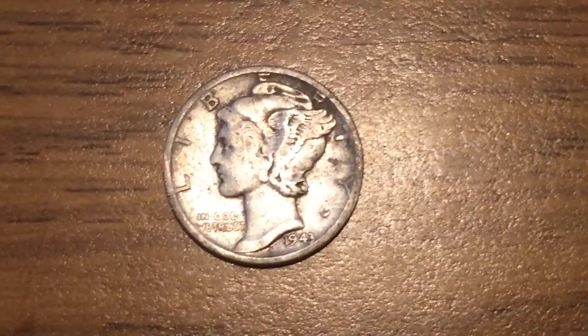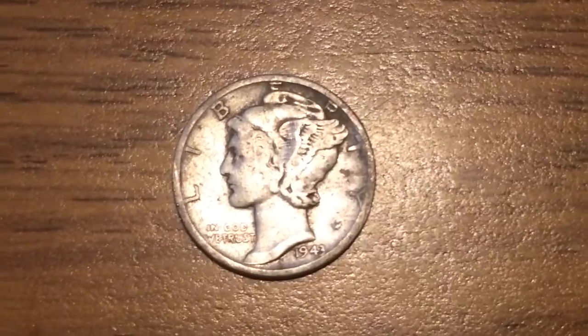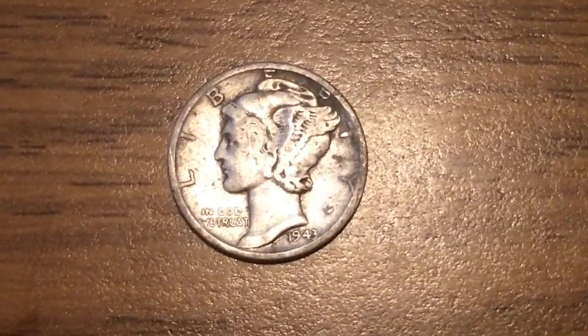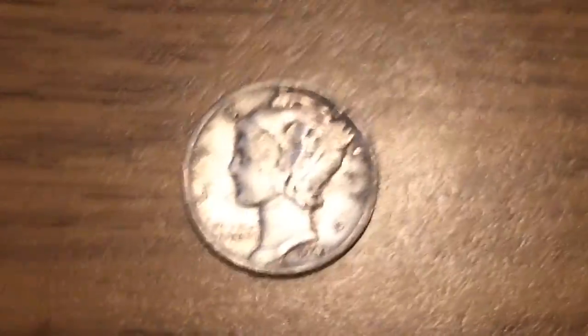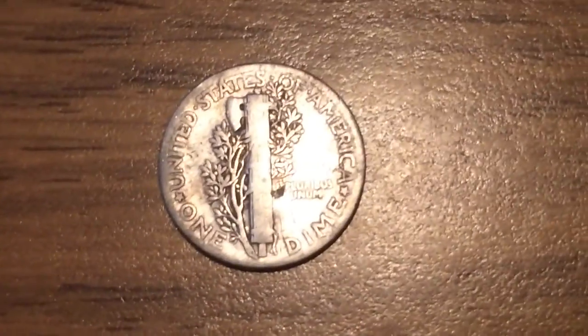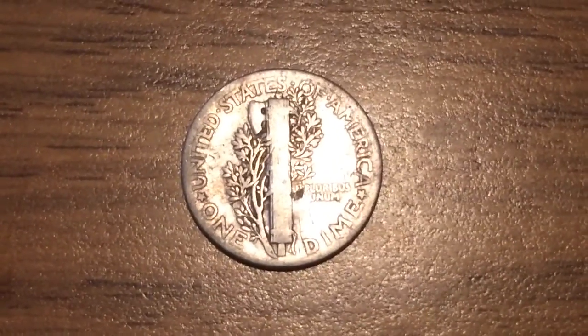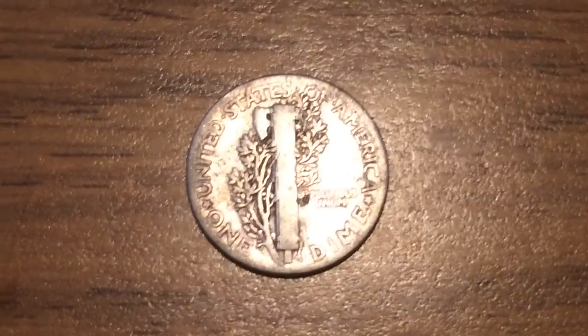So this right here, it's the first coin that I found there. And it's a 1943 Mercury dime. It's 90% silver. And it does not have a mint mark. But anyways, that will be all for today. Good luck, and happy hunting.